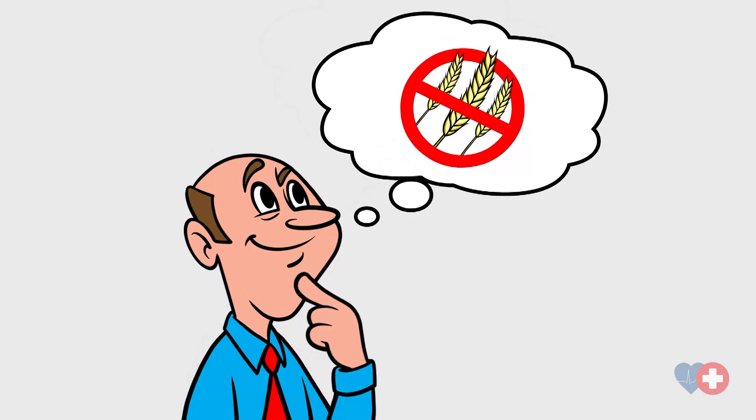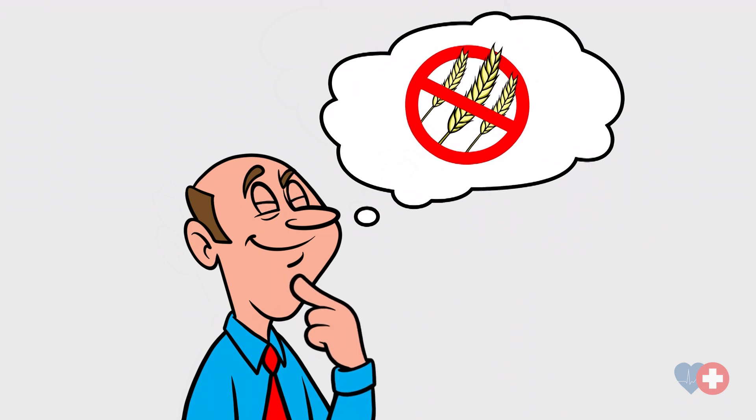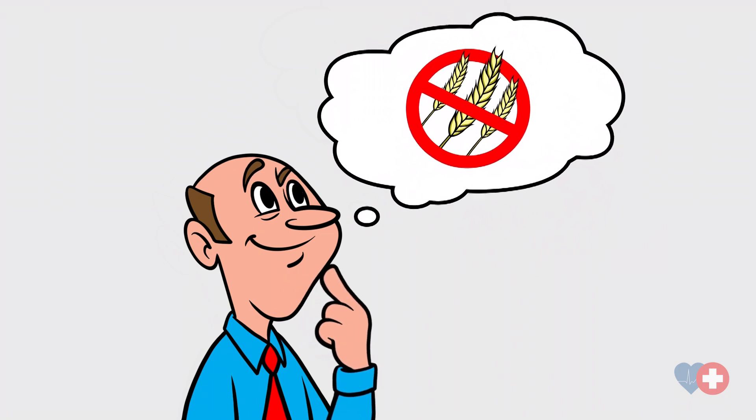In general, the treatment for celiac disease for many people can simply be avoiding gluten, the trigger that causes damage to the tissues. Thankfully, advances in food science and food wizardry have come a long way — gluten-free pancakes are amazing. All of the other options out there for gluten-free diets and supplementation are quite excellent, and it's no longer a sensation of deprivation in terms of treating yourself and eating healthily.